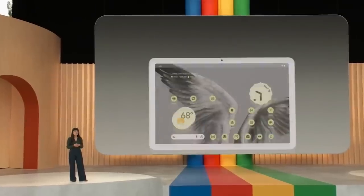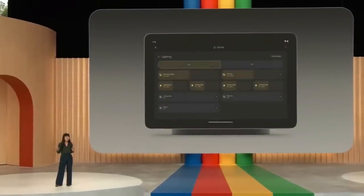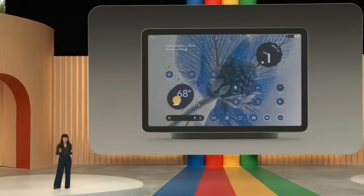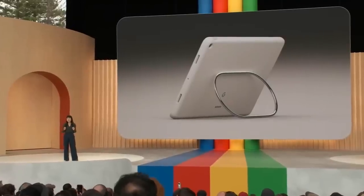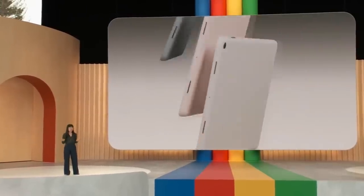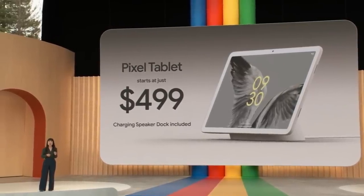Pixel tablet is also the ultimate way to control your smart home, starting with a new redesigned Google Home app that brings together over 80,000 supported smart home devices. With the new home panel, any family member can quickly adjust the lights, lock the doors, or see if a package is delivered. Pixel tablet makes switching between users super easy, maintaining privacy. It's the first tablet with Chromecast built-in. We also designed a new built-in stand case that is sturdy at all angles and docks easily without ever having to take it off to charge. The new Pixel tablet is available for pre-order today starting at $499, with the $129 charging speaker dock bundled in for free.